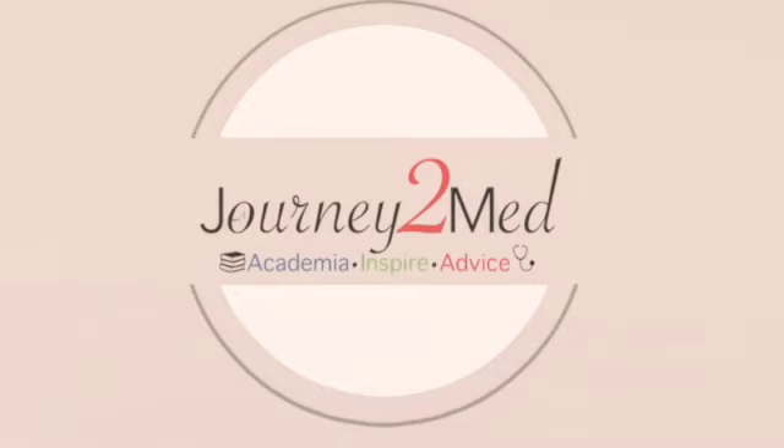If you enter medicine with the mentality that, oh my gosh, it's so intensive, I need to lock myself up in my room and do anything, then... Hi guys, welcome back to Journey Into Med. I'm Nadine, and I'm Hazan. And in today's video, we're going to be having a recap about how our first term at Barts and London as medical students went.